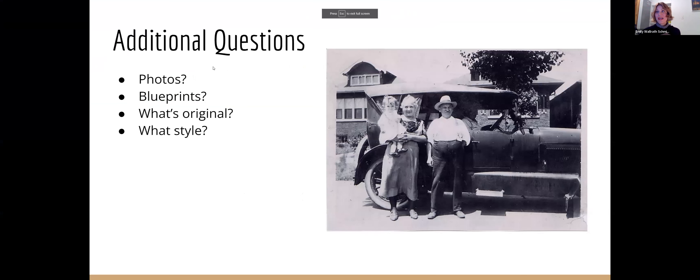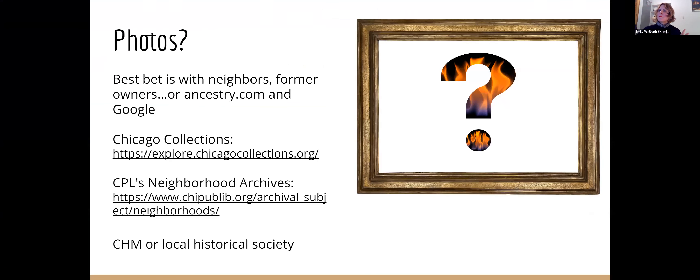Now most additional questions people have are about photos and blueprints — what's the original, what's the style of my house? Photos can be found as you just saw in newspapers. Your best bet, however, is going to be with neighbors or former owners. You can go on ancestry.com and contact old relatives to find photos. Maybe somebody has an old timer on your block with your house in the background. There are collections online you can access if you'd like. You also may have a local historical society in your neighborhood — it varies wildly throughout the city what they have, so get local and try to find them.